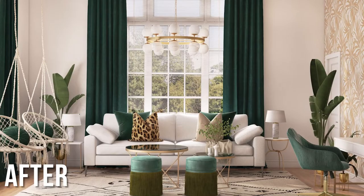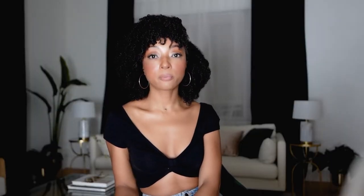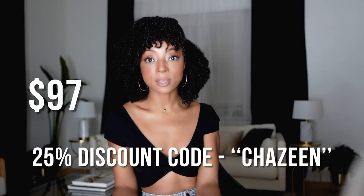I know y'all been seeing me work with Havenly a lot. For those who are new to it, they're an online interior designer who basically designs your whole space. It's like $129, but with my discount it comes to like $97. They give you a 3D render that looks exactly like your space — it's helped me create this and this, and I'm working on my kitchen now.